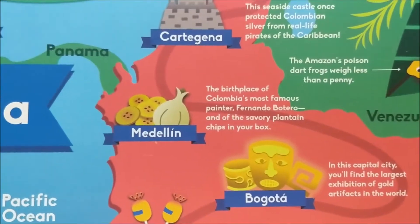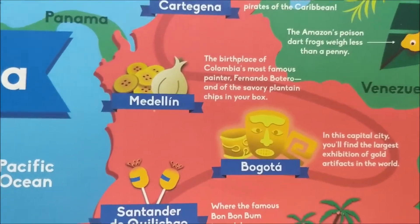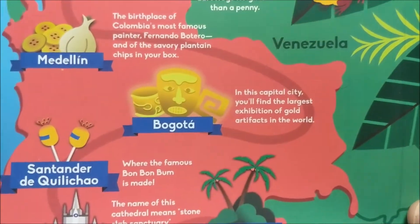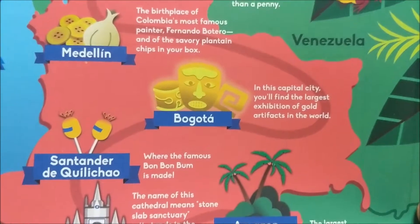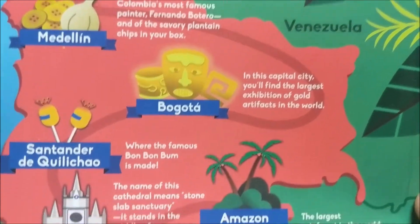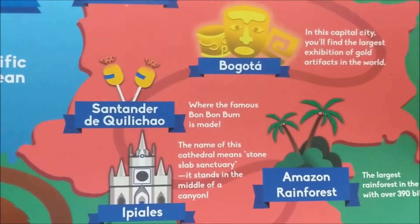The birthplace of Columbia's most famous painter, Fernanda Botero, and of the savory plantain chips — ooh, in my box! That's exciting. Bogota — in this capital city you'll find the largest exhibition of gold artifacts in the world. That's fun. Who doesn't love some gold?